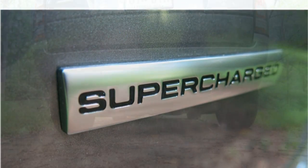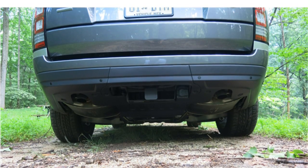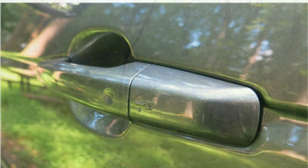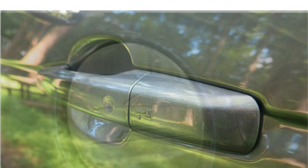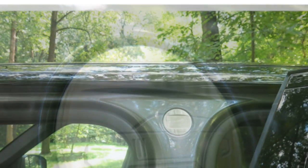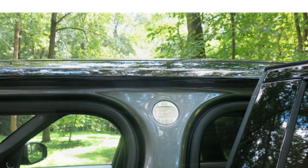The long wheelbase model is available with 24-way power-adjustable rear seats and rear footrests, adding more than 7 inches of rear seat legroom compared to the standard wheelbase model. The front seats are spacious and comfortable with excellent road visibility. The rear seats have ample legroom for all but the tallest passengers, who will enjoy the extra space of the long wheelbase model.